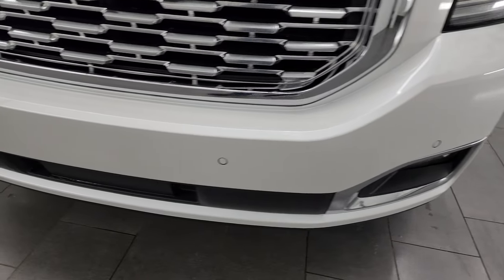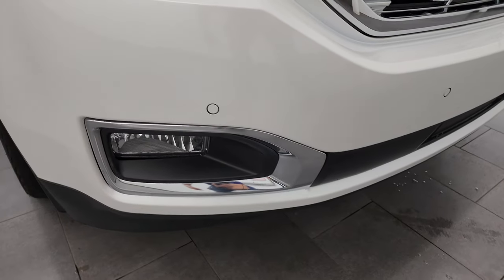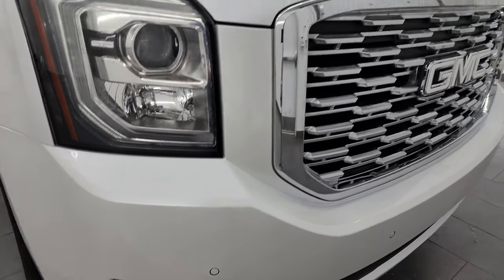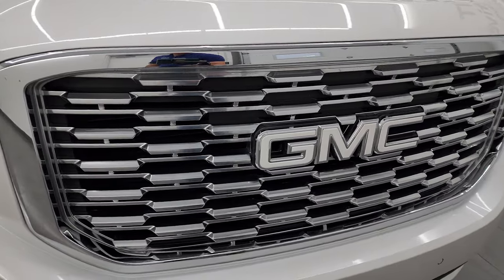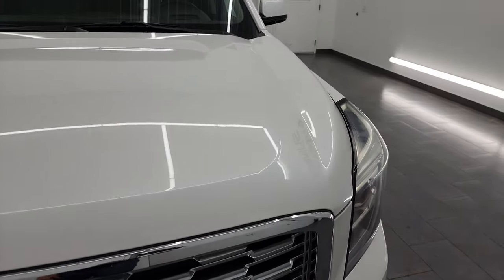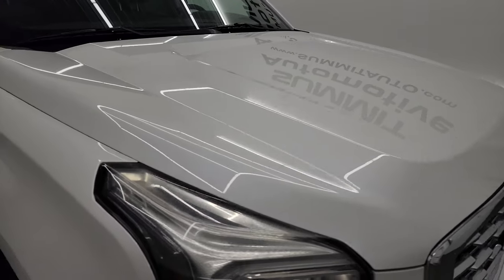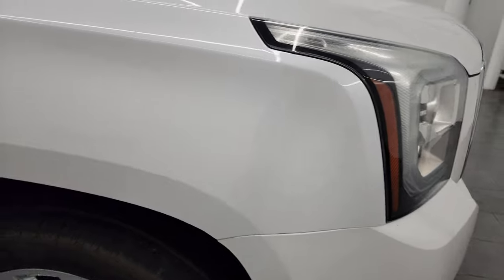Coming around the front here, no major dents or cracks on the front bumper — looks pretty good. You get the factory fog lights, front bumper parking sensors, and the platinum-looking GMC grille. The hood is in fantastic condition — I didn't see any dents or dings on there, and the passenger side front fender is in really nice shape as well.